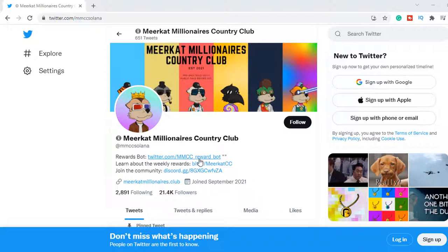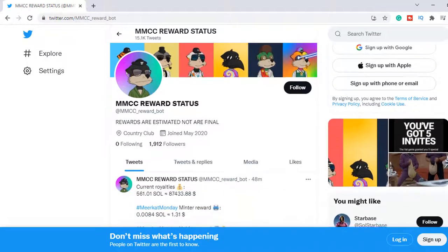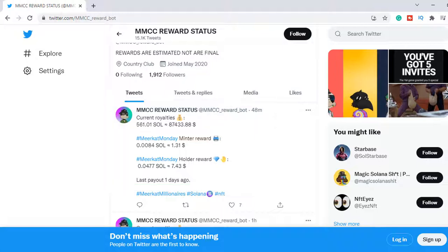On the next page, you can check your weekly rewards. There you can see the minter and holder rewards. This number differs every week depending on the volume of sales. I saw it over $20 already on a very good week. This way you earn passive income by holding art NFTs.